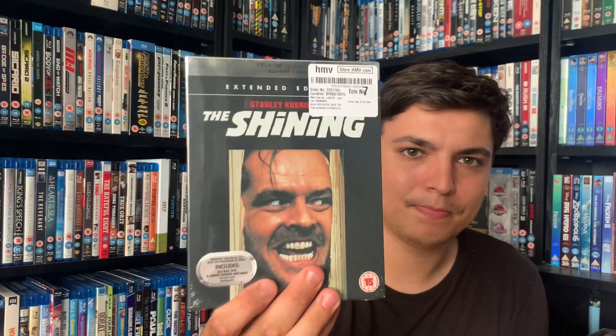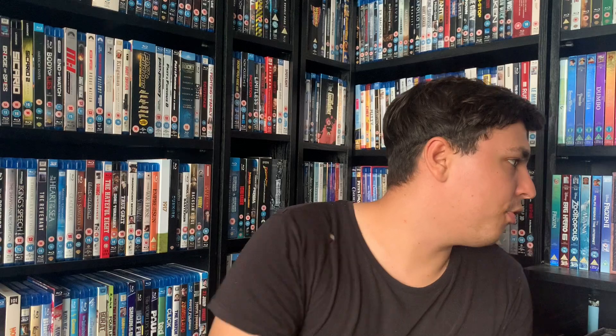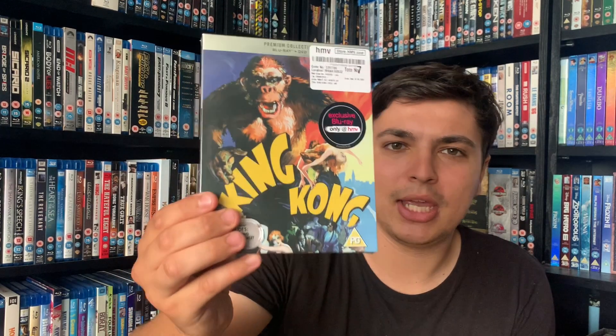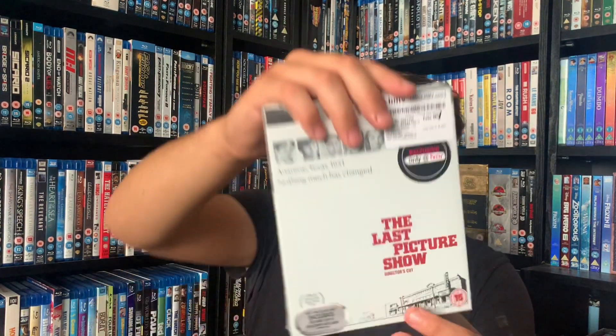Okay, so first one up - I know a lot of people are going to say how has it taken you this long to get this one. I already own it on standard Blu-ray but I finally decided to get the HME premium copy because it's one of my favorite movies. The Shining - yeah, finally got it. Also got the original King Kong from 1933, and the last one is The Last Picture Show.